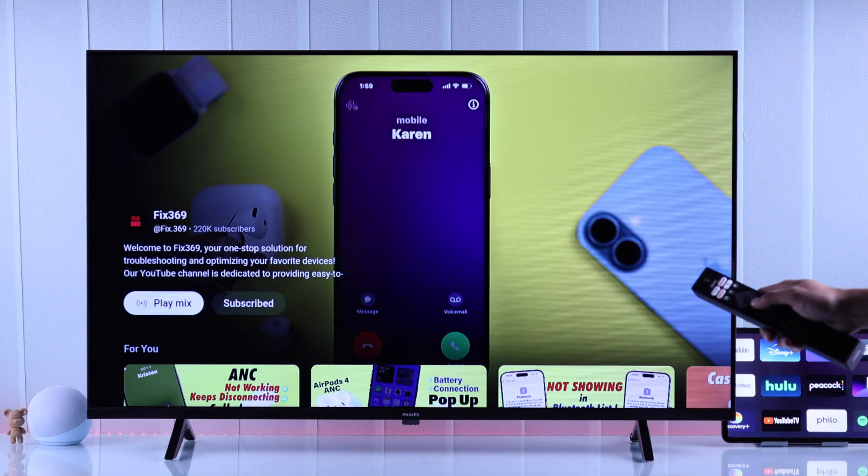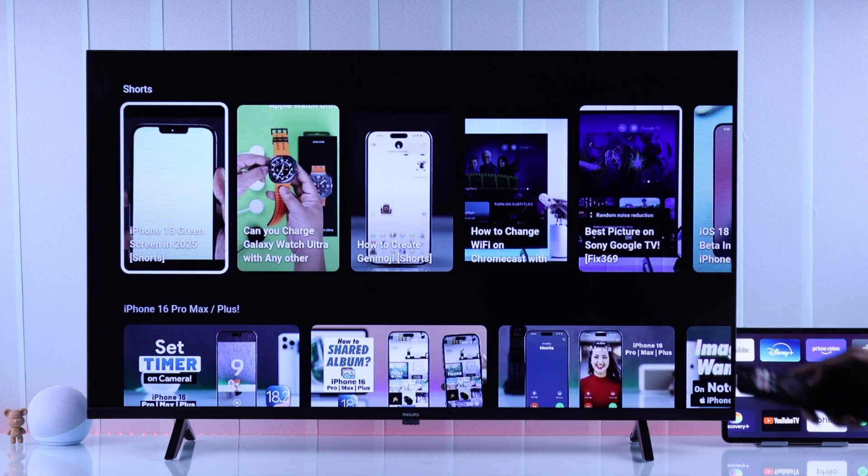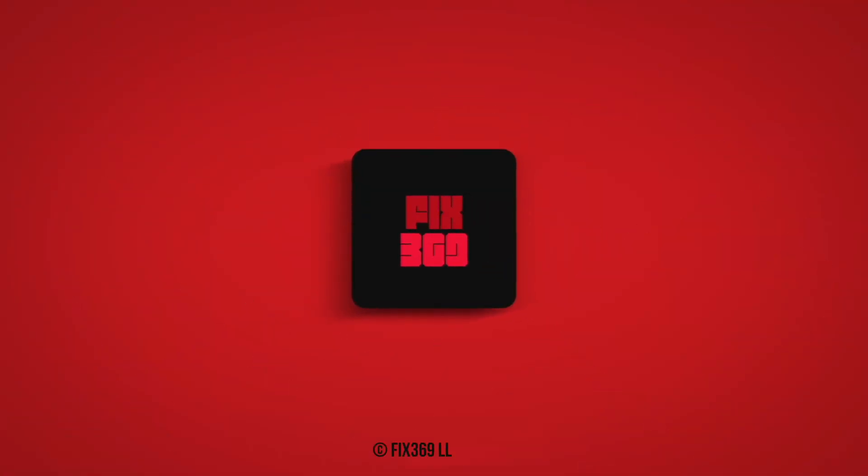So that's how you troubleshoot app problems on your Philips Smart TV. Let us know how it went down below, and if this helps, drop a like and subscribe for more.